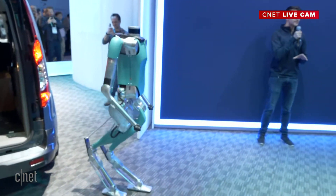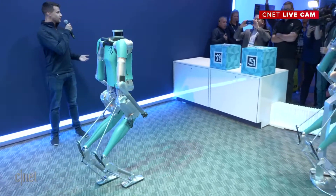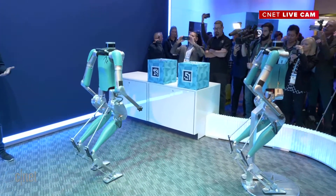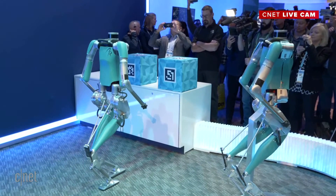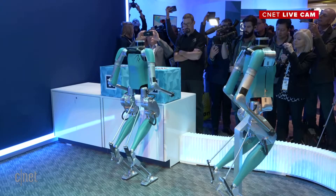Let's look at Digit's movements — it's very fast and very stable. Digit can do about three kilometers an hour, which is a slow walk by human standards, but fast enough that it's practical to use as a tool.